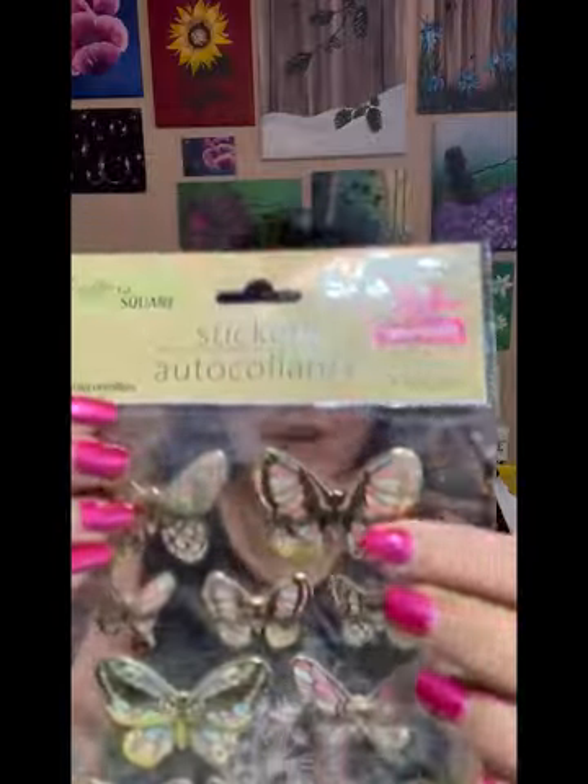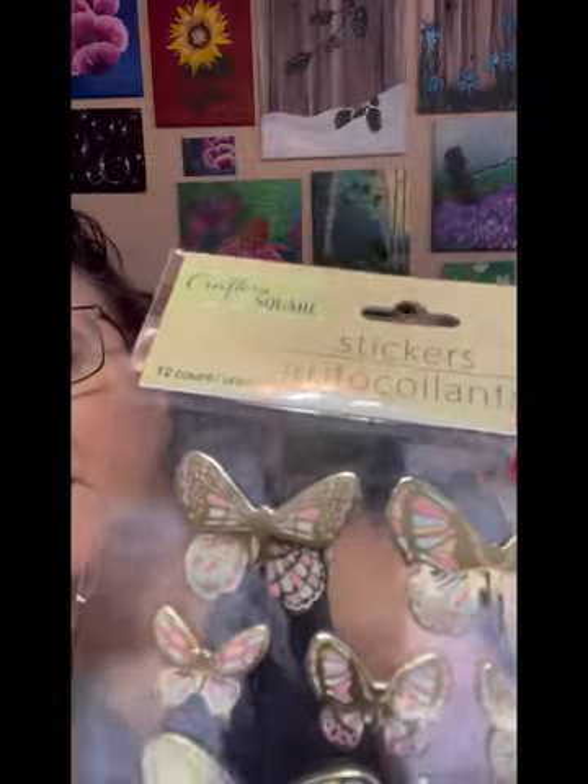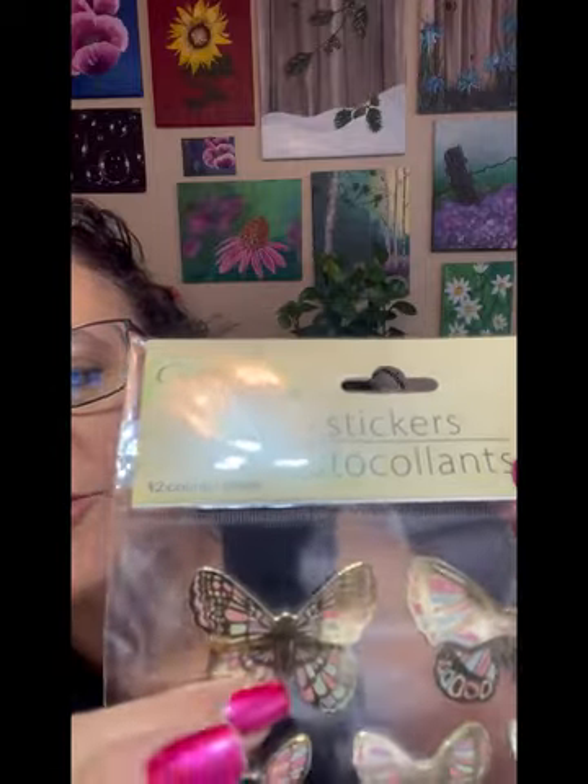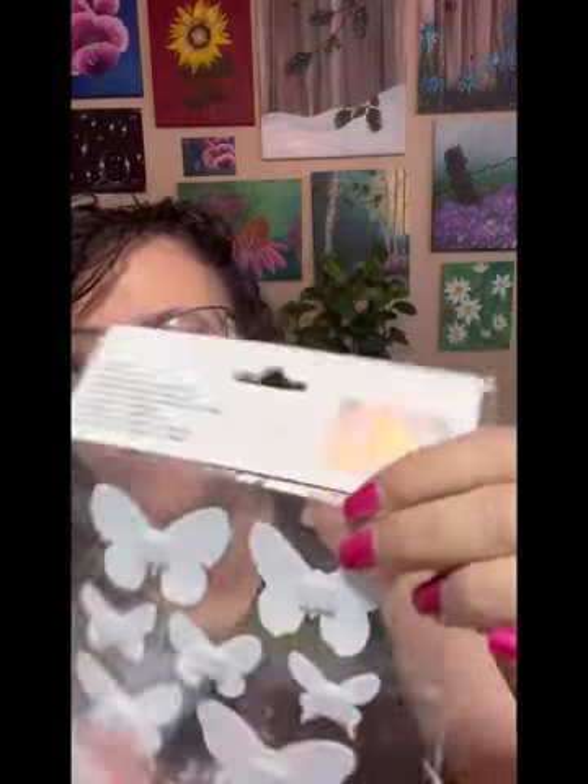I've kind of gone crazy on butterflies - you'll see there's like a butterfly theme going on. I saw these at Dollar Tree. They're really pretty, and the top wings are pushed out further, so it's got quite a bit of dimension to it, and then they've got those little puffy stickers on the back. So they're really a dimensional type thing, and I thought they were really pretty. The gold and the pale pinks and blues are just real subtle compared to any other butterflies I have.